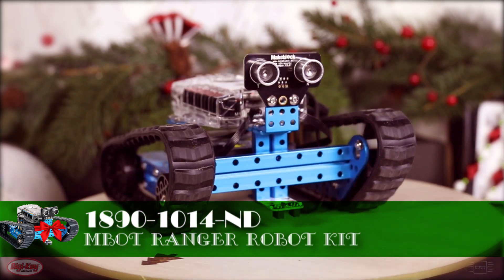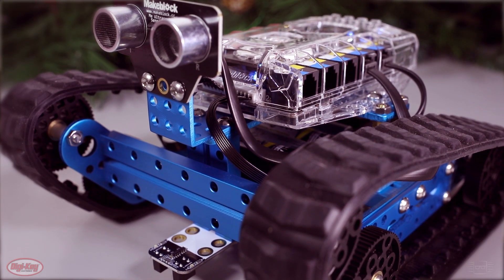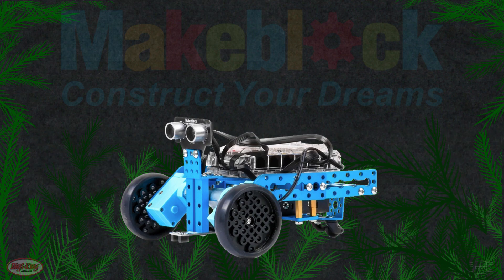Another MakeBlock product that has caught my eye is the mBot Ranger Kit. This 3-in-1 transformable robotics kit can be made into the Land Raider, the Nervous Bird, or Dashing Raptor.